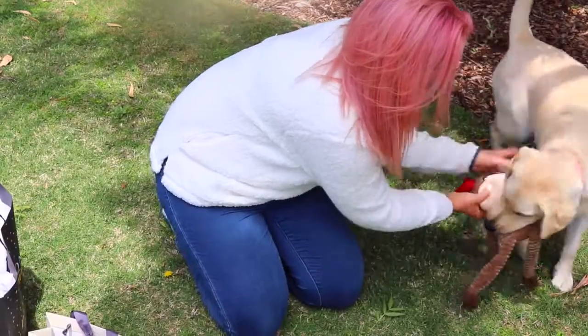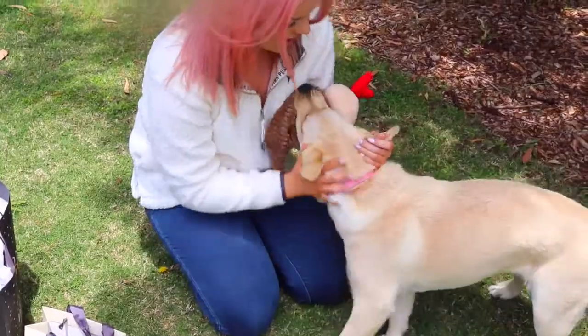She is definitely my best friend, and most of the time when I come home from shopping I've bought her a toy because she seriously loves toys so much.